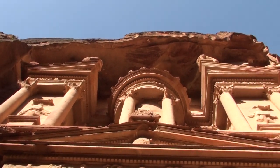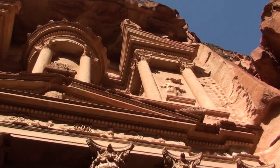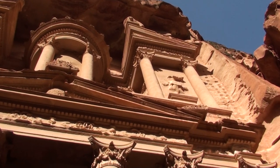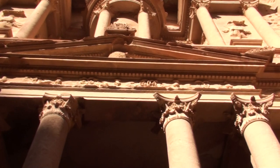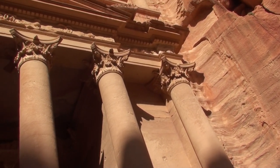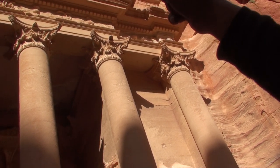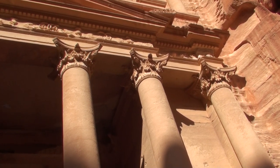Up there there are four eagles. Now broken there. And look how much decoration there is on the top of the columns — you see many decorations.